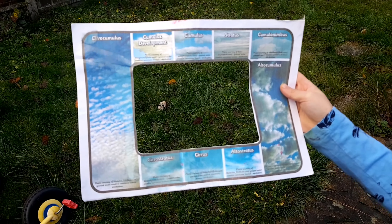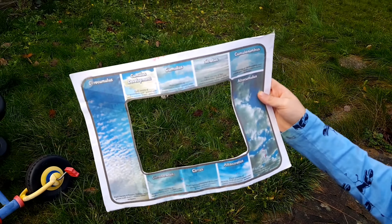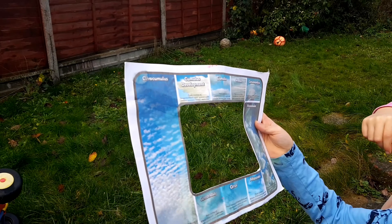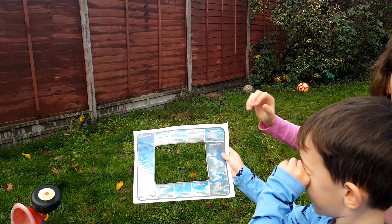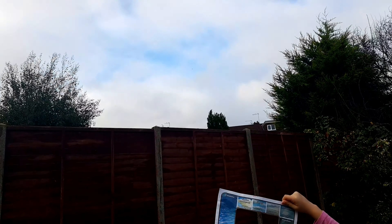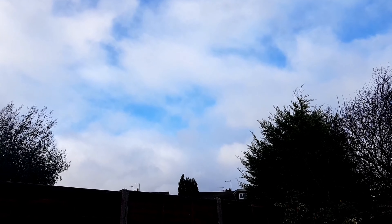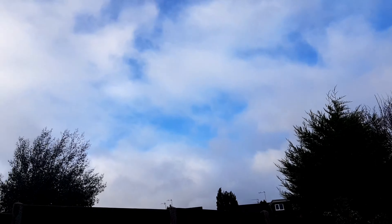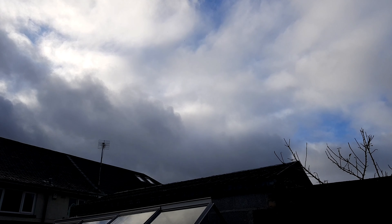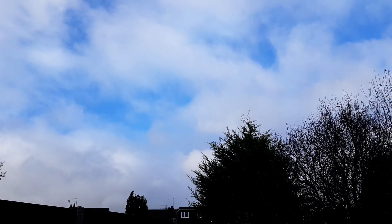This is a cloud spotter which I printed from the Twinkle website — it's a cloud viewer. You just hold it up to the sky and you can try and work out what clouds you can see. Hold it up to the sky, kids. We've got Cumulonimbus? Cumulonimbus are the tall ones — do they look tall? Yeah, yeah! It's Cumulonimbus but it's going away from us. Maybe over there is Cumulonimbus because they're the stormy clouds, aren't they? But I think here is Cumulus.